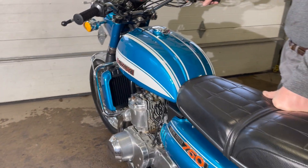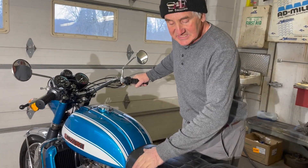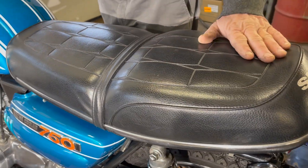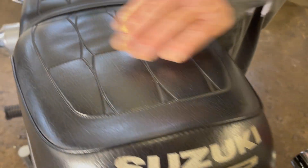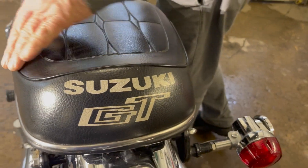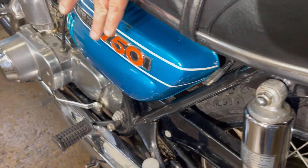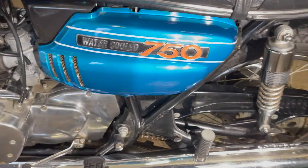Beautiful blue. Look at the seat — perfect condition. It's huge, but very nice condition. Pliable, soft. The logo is still there. Look at the side covers, nice condition they are. The emblems, beautiful. This bike's unmolested.